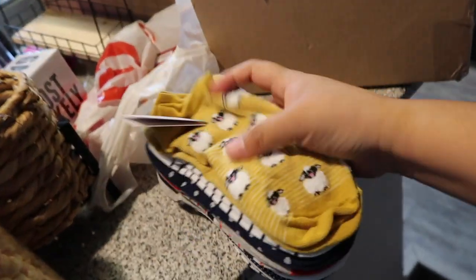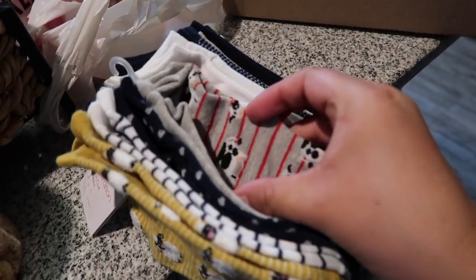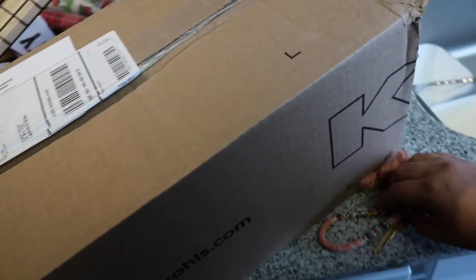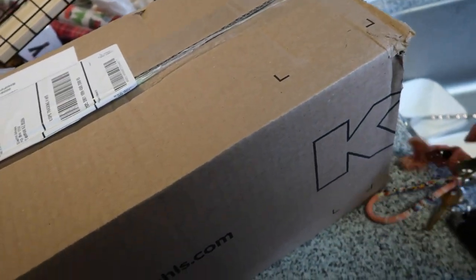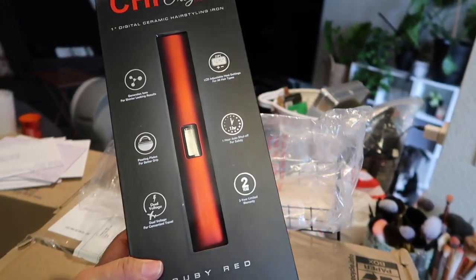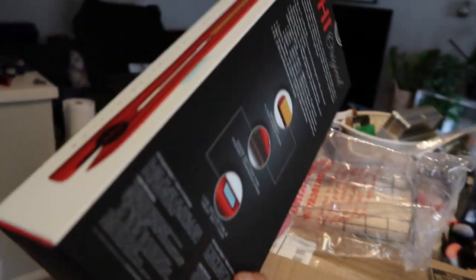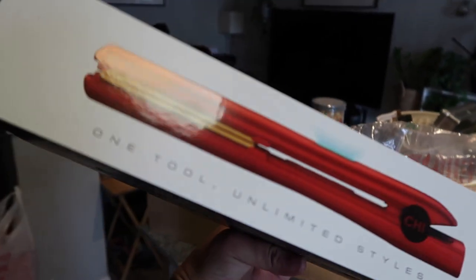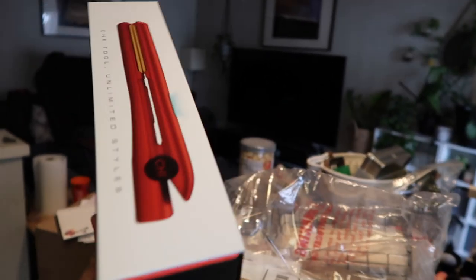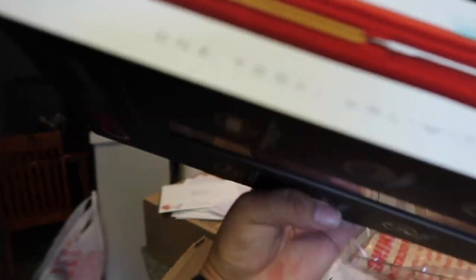These socks are super cute — look, there's sheep on here, and cows too. And then I got this from Kohl's, mailed to my PO box. It's a ruby red hairstyling iron — I've really wanted one of these for the longest time. This originally retails for like 100 bucks, top of the line, but I got it on sale for like 30 bucks. I love to shop deals. My favorite color is red, so there is my little haul.